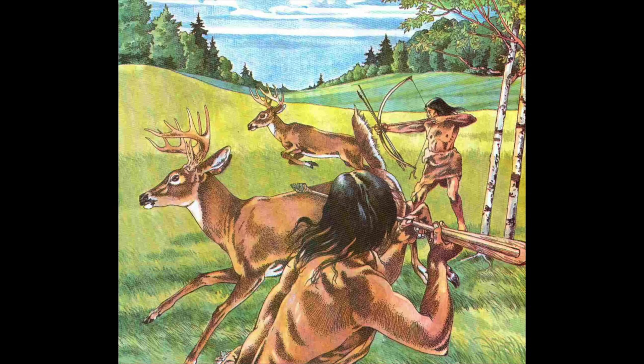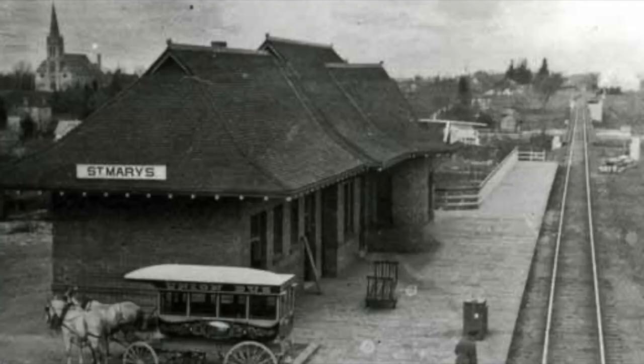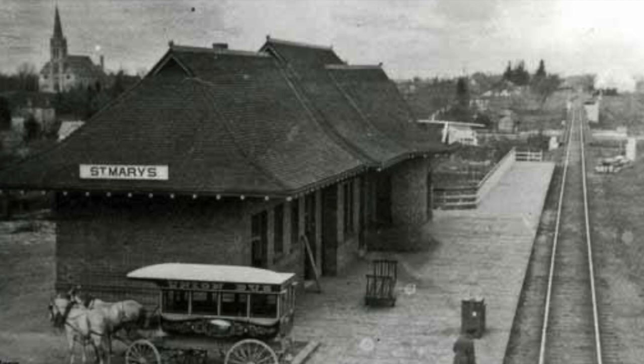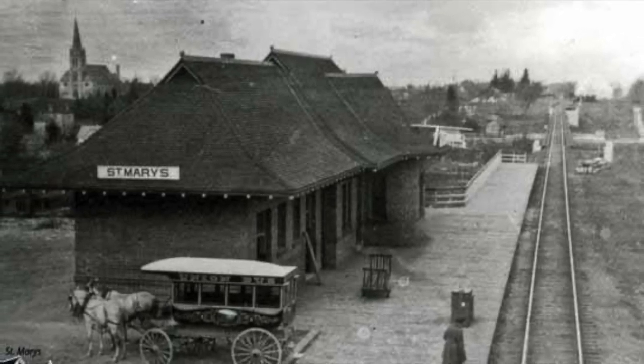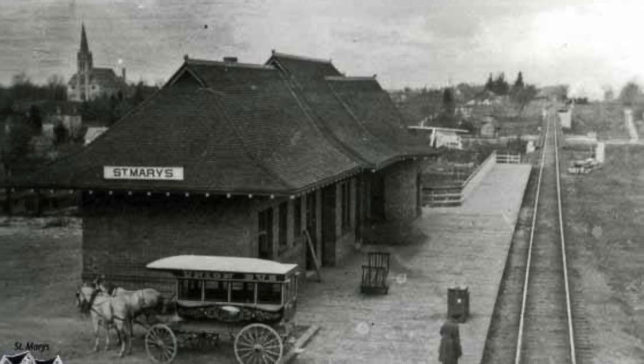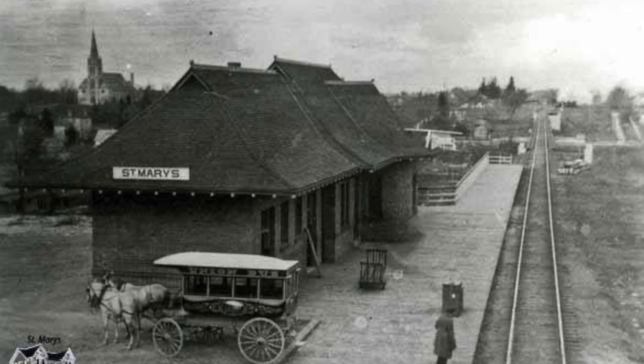St. Mary's, Ontario was traditionally used as hunting grounds by indigenous peoples before European settlers arrived in the early 1840s. The town was rich in natural resources which made it a prime location for settlers looking for a new home. The arrival of the Grand Trunk Railway in the 1850s established St. Mary's as a center for milling, grain trading, and the manufacture of agriculture related products, as well as connected the town to the rest of the country.